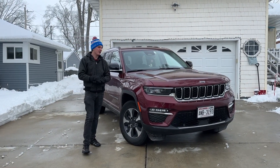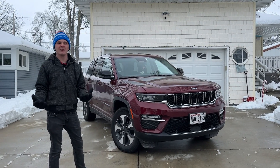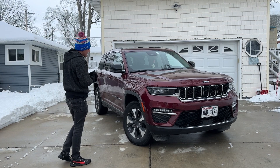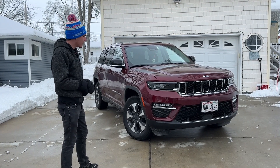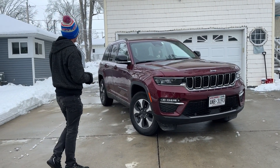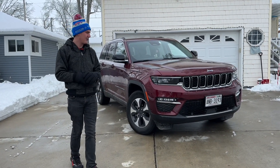Let's talk about the design. In my eyes, these look like a baby Wagoneer or Grand Wagoneer, which came out around the same time as this generation Grand Cherokee. I think it looks a little more high-end than the older ones, and it's pretty aggressive looking. They also make an L model — the three-row version — but you cannot get that with the 4xE at this time.